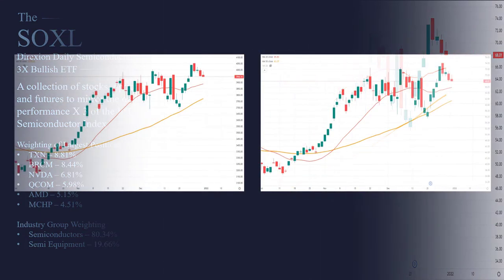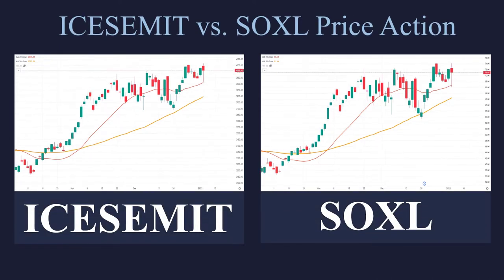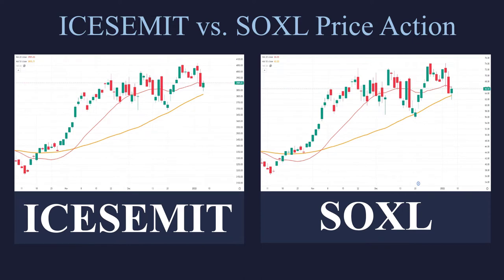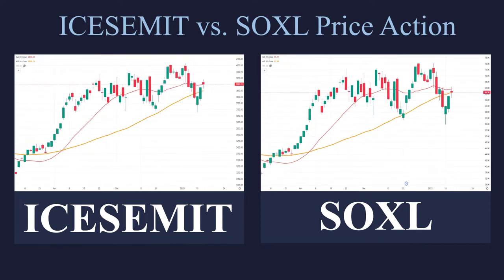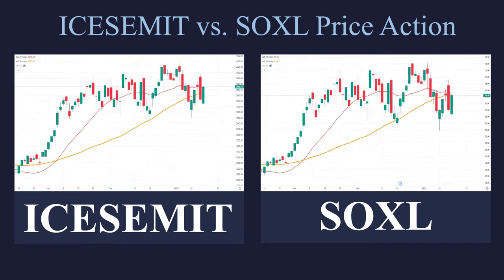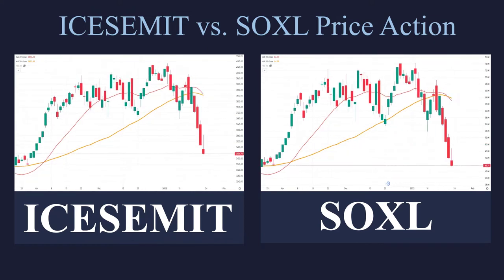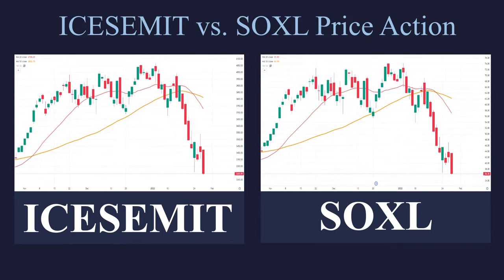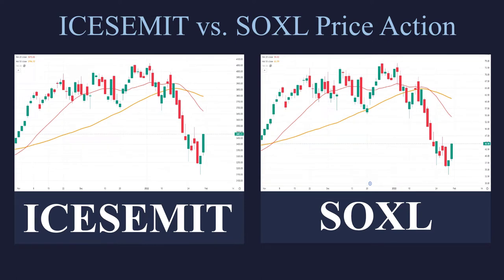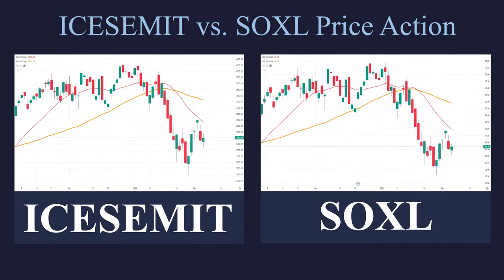If we take a look at them side by side, on the left is the ICE-SEMIT and on the right is the SOXL. You can see they generally move together in lockstep — when one is going down, the other is going down, and when one goes up, the other goes up. The chart on the right is actually moving three times greater in percentage, but the scaling adjusts for that, so you won't see it here — we'll see it when we look at some more examples.